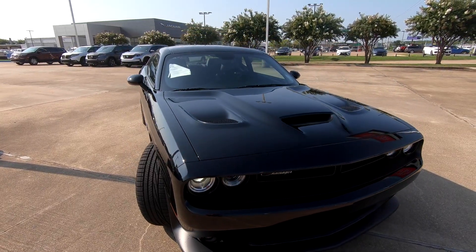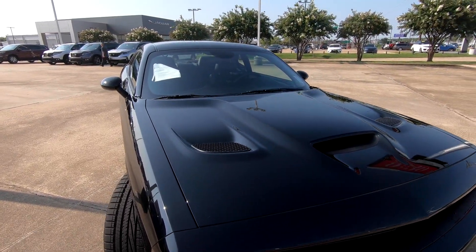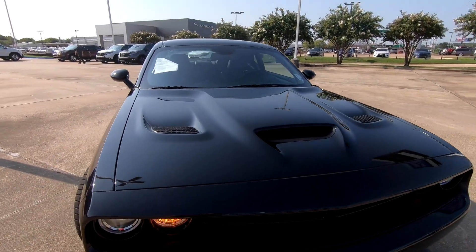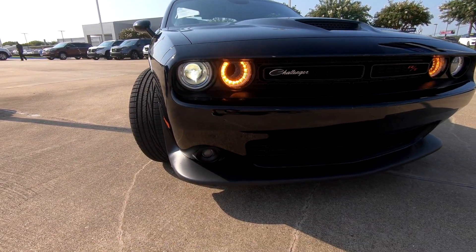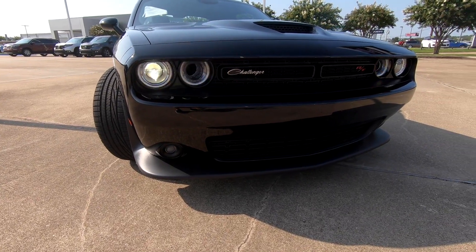I do like the fact that Dodge, unlike some other car makers, when they have vents in the hood — such as what we have on this model — those are functional. We'll take a closer look at that in just a second when we open the hood. Just to give you a quick look at the headlights, we've got the hazard lights on and the Challenger logo on the front end.